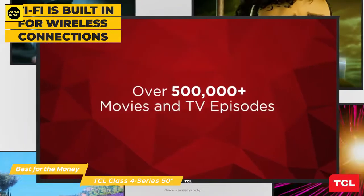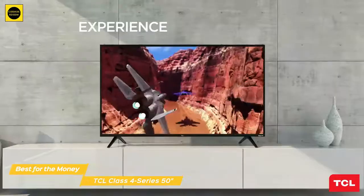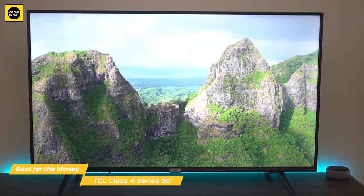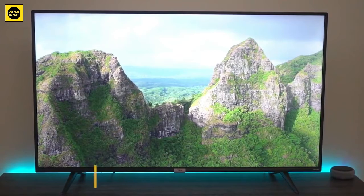The 50-inch TCL 4 Series offers good value for the money and will provide a good scope of entertainment that includes watching broadcast TV, movies, streaming content, and even gaming. There are a couple of minor limitations due to the low price point, but overall the TCL 4 Series would definitely be a good choice if you don't want to spend a lot on a smart TV.